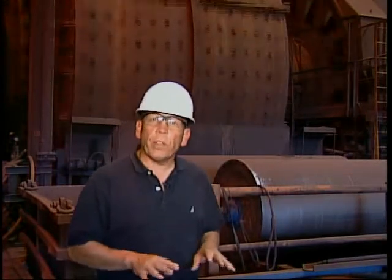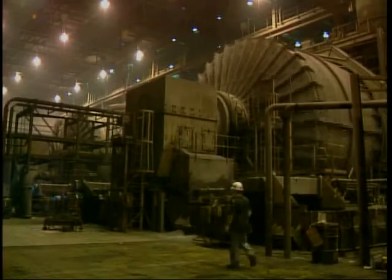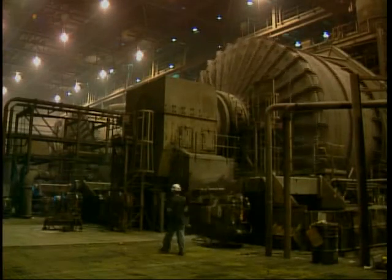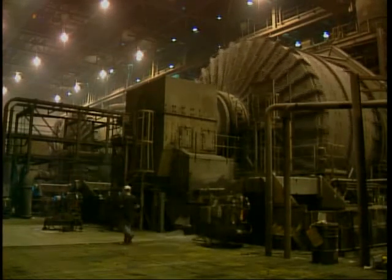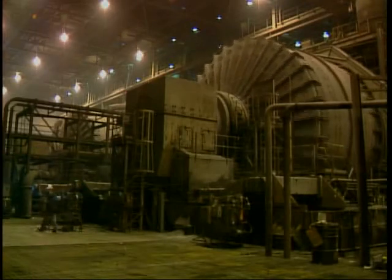We're now in the concentrator portion of one of the processing plants. Here the ore that was mined in the pit and reduced in size in the primary crusher is going through a grinding process to reduce it to an extremely fine consistency so the iron particles can be liberated. That process takes place in grinding mills. Crude ore and water are first fed into large primary mills where the tumbling of the ore inside eventually grinds it to the consistency of beach sand.